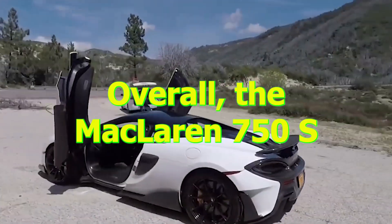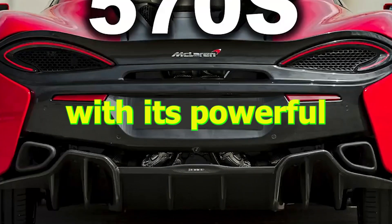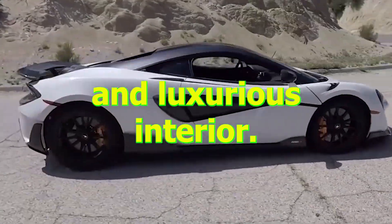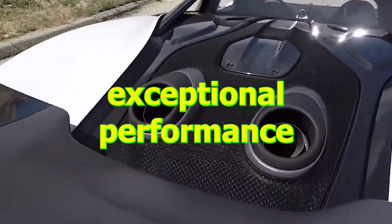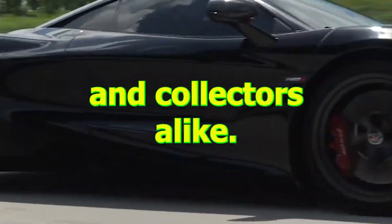Overall, the McLaren 750S is an impressive addition to the super series lineup, with its powerful engine, sleek design, and luxurious interior. With its exceptional performance and high price tag, it is sure to attract car enthusiasts and collectors alike.